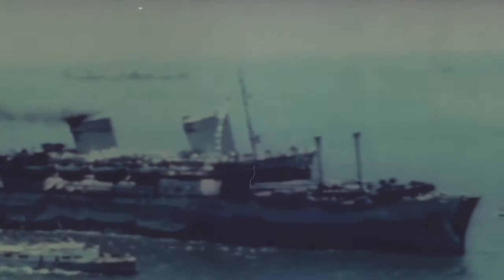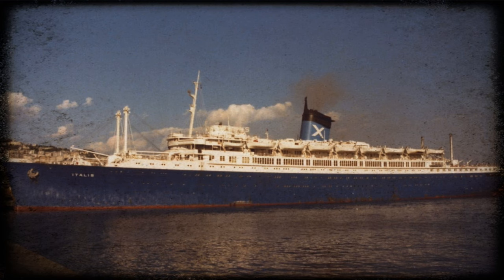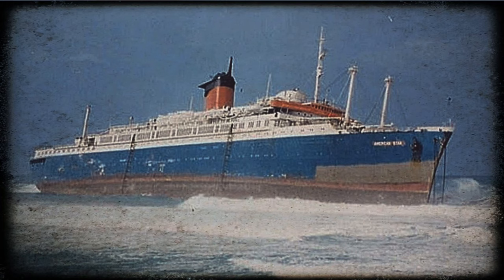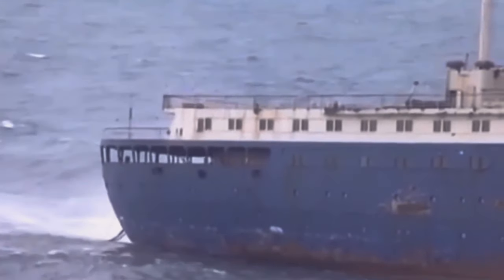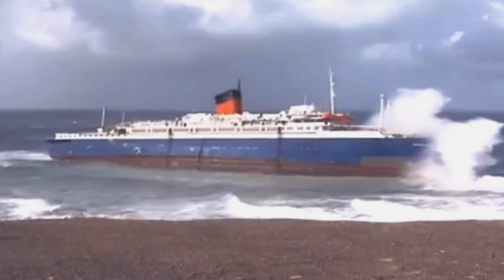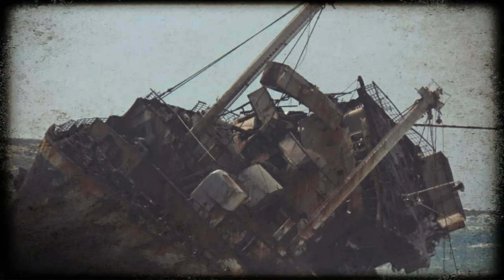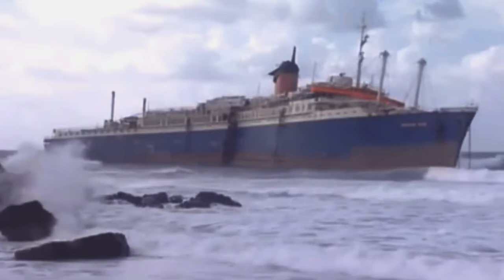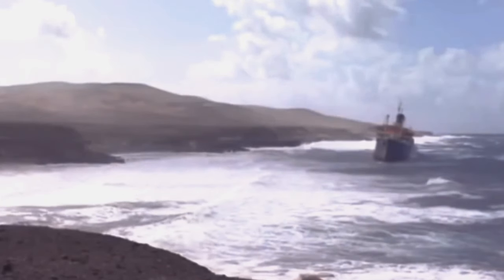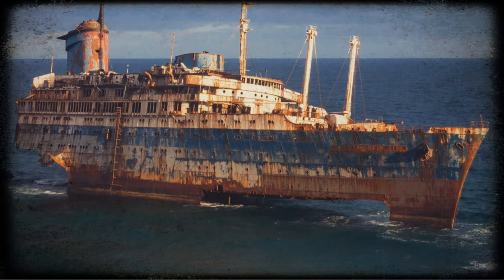Later on she went through an assortment of other names — the SS Australis, Italis, Noga, Alfredos, and finally the American Star, the name she bore on her wreck. She was wrecked on Fuerteventura in the Canary Islands on the 18th of January 1994. In 2004–2005 she collapsed due to very rough waves that caused more harm to the wreck. Before that, the waves knocked out her stern, splitting her in two, but left her bow still upright — a very eerie and towering steel frame of America's once flagship.